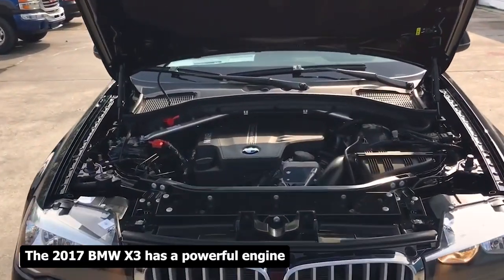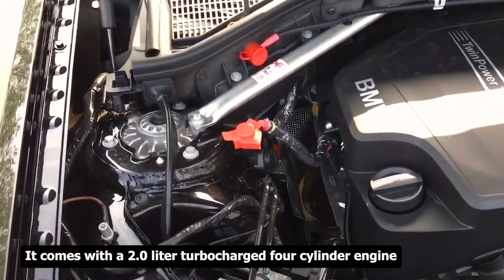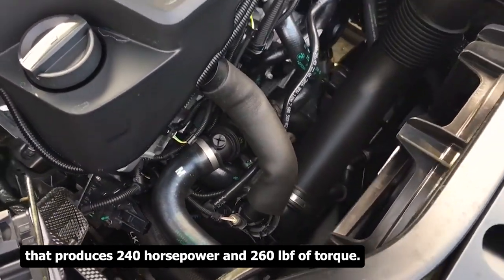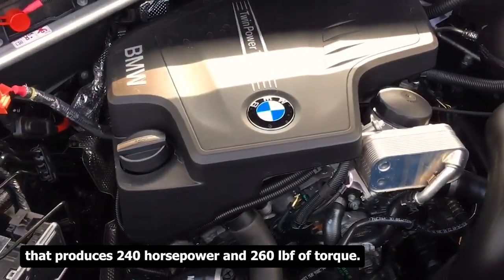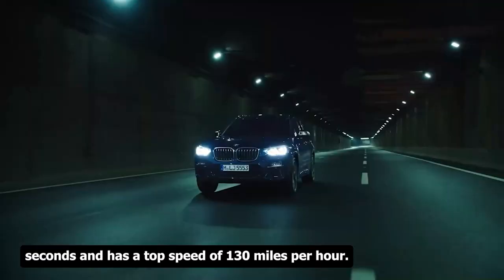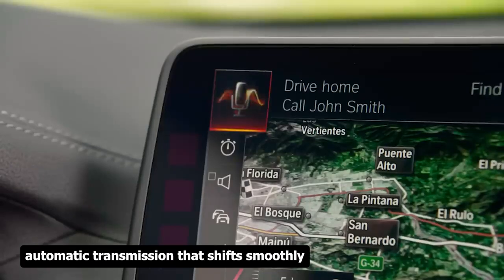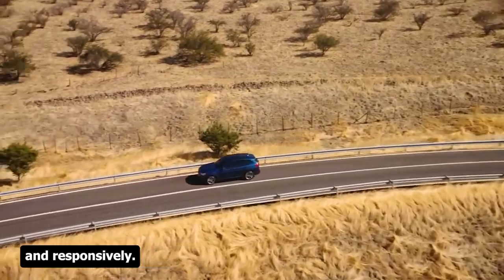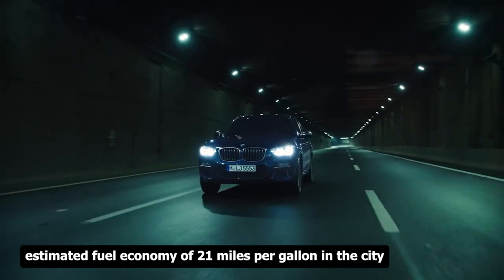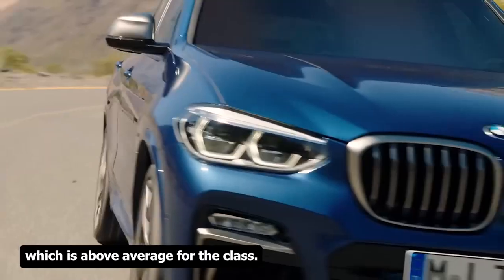The 2017 BMW X3 has a 2.0-liter turbocharged four-cylinder engine producing 240 horsepower and 260 lb-ft of torque. It accelerates from 0 to 60 mph in 6.2 seconds and has a top speed of 130 mph, paired with an 8-speed automatic transmission that shifts smoothly and responsively. Its EPA-estimated fuel economy is 21 mpg city and 28 mpg highway, which is above average for the class.